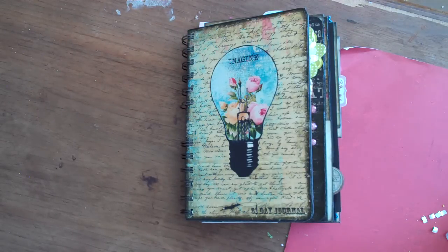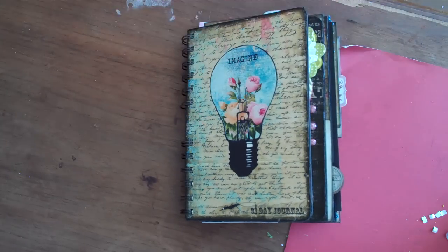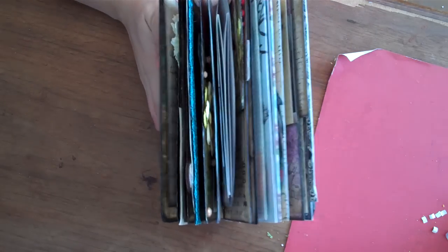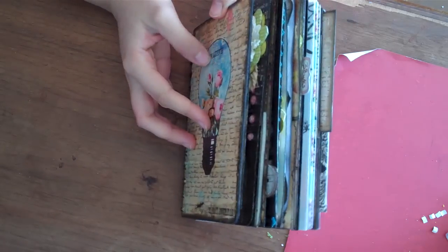Hey everybody, just thought I would show you my 31-day journal for January since today is the due date. I did extend it to today because I was a little behind by a couple days. I still haven't had all the templates posted in time, but I was running behind because my life was taking over. So here's my journal, and as you can see, it is super jam-packed. This is all 31 days, and it's insanely fat.